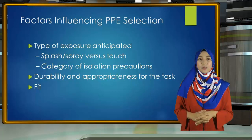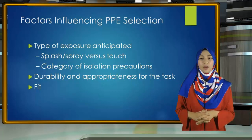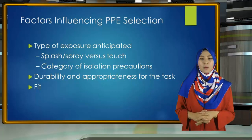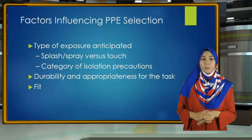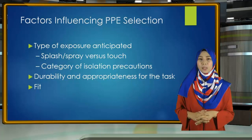Third is fit. PPE must fit the individual user, and it is up to the employer to ensure that all PPE are available in sizes appropriate for the workforce that must be protected. With this as a background, let's now discuss how to select and use the specific PPE.